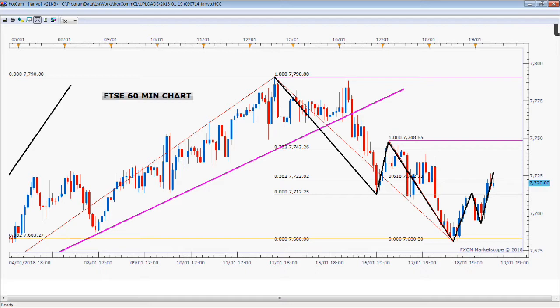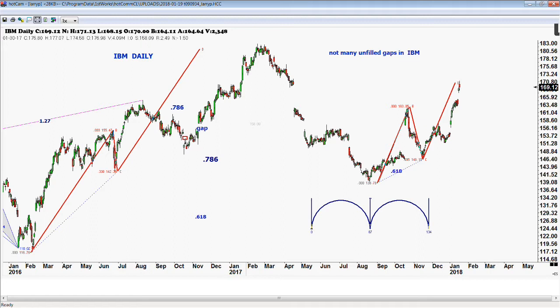I wanted to take a moment to look at IBM, because yesterday IBM completed one of these patterns we look at quite a bit. We had the ABCD pattern from August through right around Thanksgiving — it bottomed, then had a big move up with a couple of gaps. There are virtually no unfilled gaps in IBM. There's one way back down in 2016 at 124, but almost all of the other gaps have been filled. That's what happens to gaps usually. With the Dow Jones, that hasn't happened yet, but it's coming.